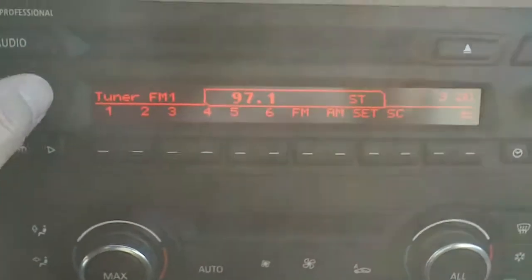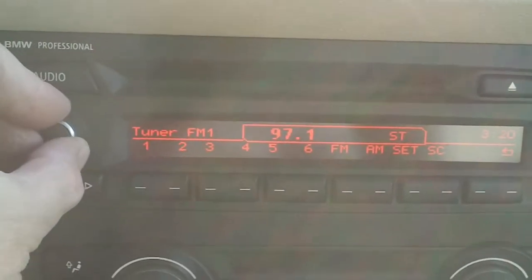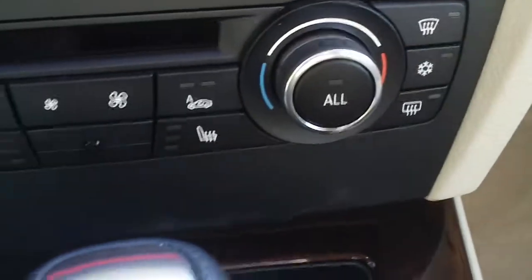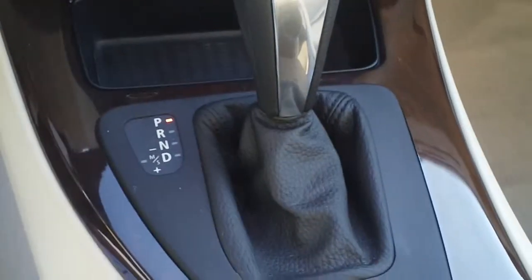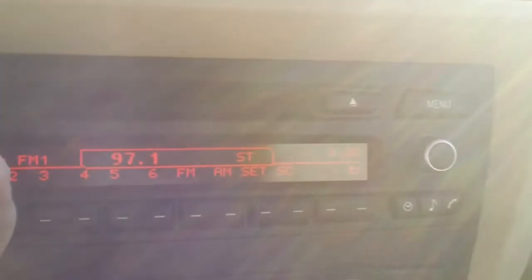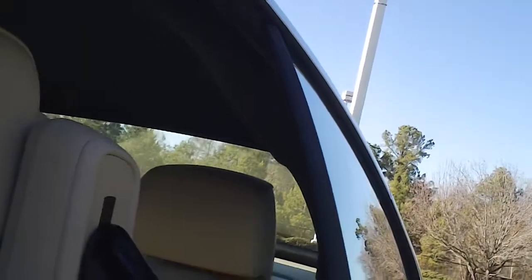It is an AM FM CD player there — notice a great sound. I just wanted to show you all that real quick so that I could then show you the top going down.